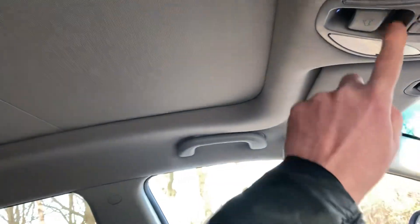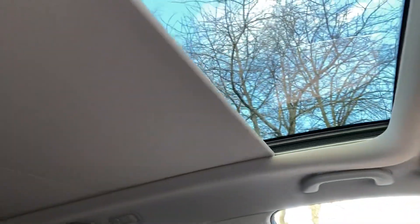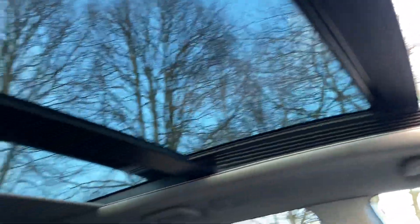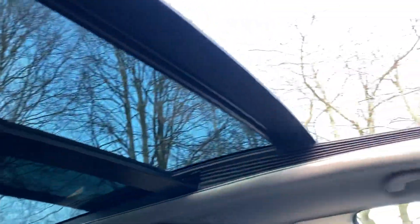And you got your sunroof with blind. It's in two sections — the front section opens only.